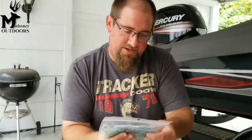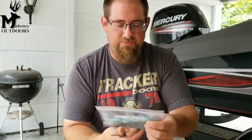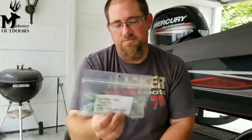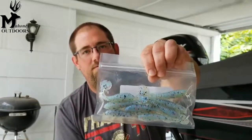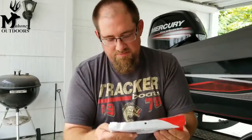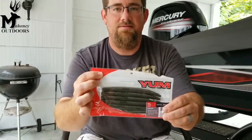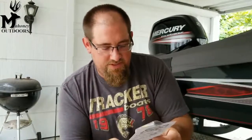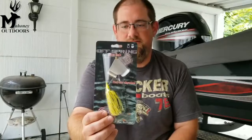We also have some Paddle Tails from Blue Ridge Bait — Ripper Shad in Ocean Pearl Blue, those look good. Some Yum Dinger 6-inch Green Pumpkin. And last but not least, from Janko Fishing, the Offspring Buzzbait. I was talking about how just the other day I was wanting to try one of these. Cool.